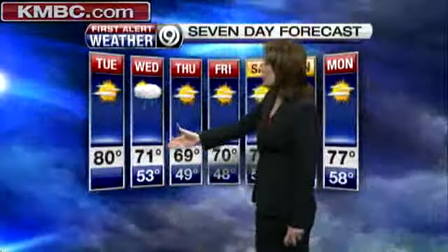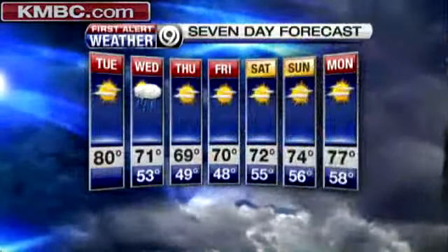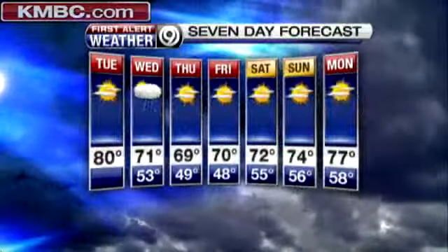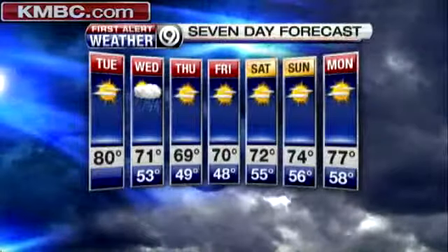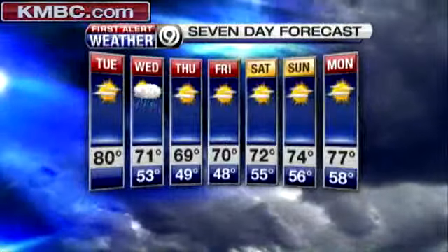Seven-day forecast: the big story with this cold front is definitely the temperatures, not the rain chances. 53 tonight, headed for 71 tomorrow, then 49 followed by 69 on Thursday. Look at how many days we have with sunshine — Thursday, Friday, clear through the weekend and even into next Monday. Temperatures will start to moderate and warm up, and by next Monday things are starting to look much warmer into the upper 70s near 80, much like today.